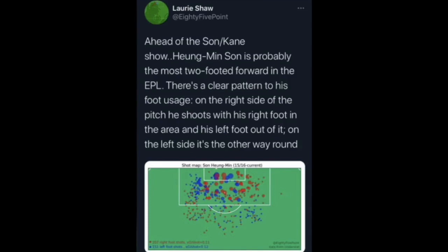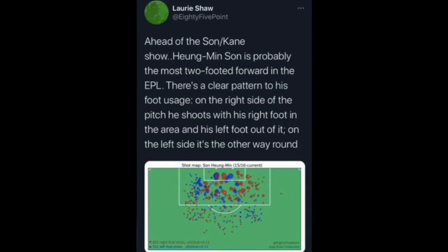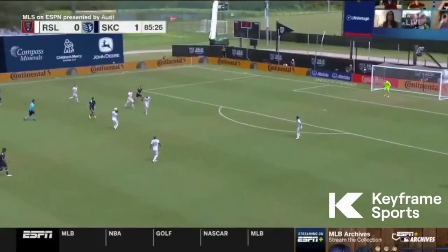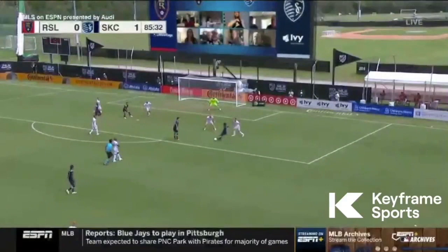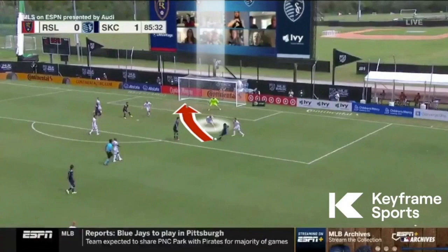This was a tweet from Laurie Shaw showing that Son at Spurs has a clear pattern — on the right side of the pitch he shoots with his right foot inside the box, and on the left side it's the other way around. So we're starting to see changes in players' shot selection. As shot maps come in, there are going to be some defensive tendencies, and forwards are using covering defenders as shields for the goalkeeper — a player cuts inside, the centre-back covering lands in the same line as the goalkeeper, leaving a big space the goalkeeper can't see on the far side.